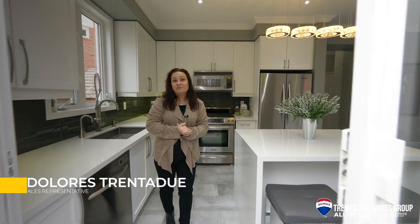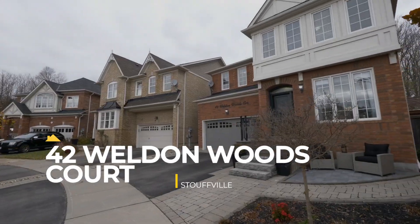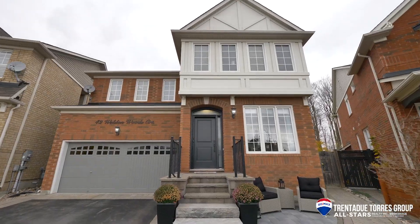Welcome to 42 Weldon Woods Court in Stouffville. This house is set on a private cul-de-sac court. It backs onto the ravine and the forest. We've got it professionally landscaped in the front, with a small seating area as well as the front steps into a brand new front door.